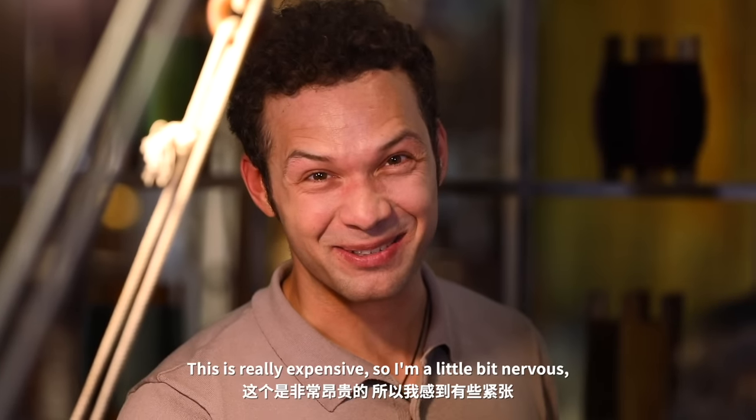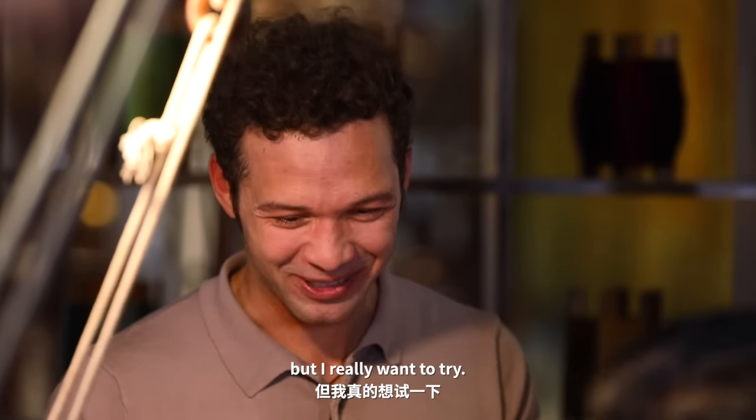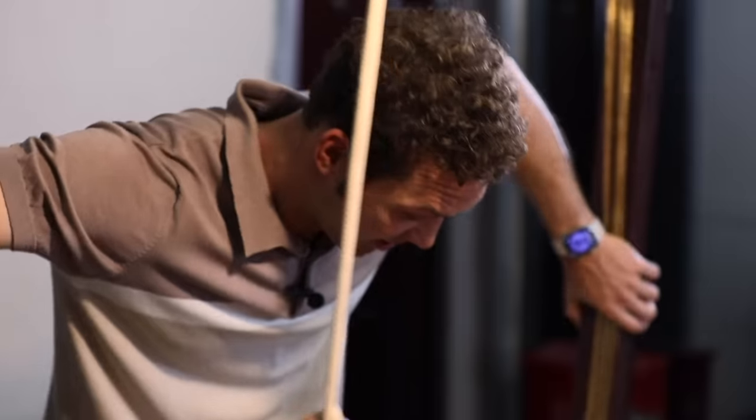This is really expensive, so I'm a little bit nervous, but I really want to try. Any questions here?